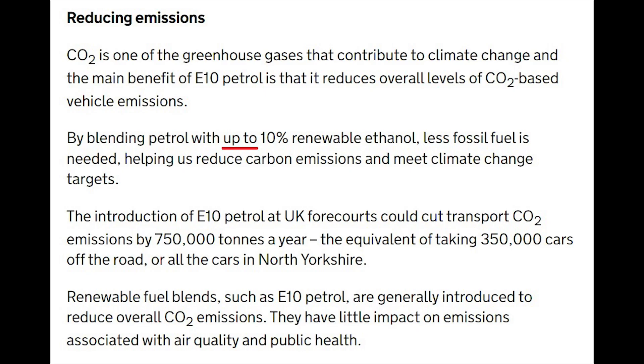But what if E10 doesn't mean 10% ethanol? It's all in the wording — it says that E10 fuel will contain up to 10% ethanol. So is it possible that there's less than 10% ethanol in standard 95 RON fuel, offering a cheaper alternative to running your classic Triumph? Maybe. We're going to find out.